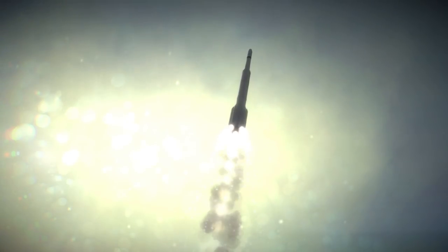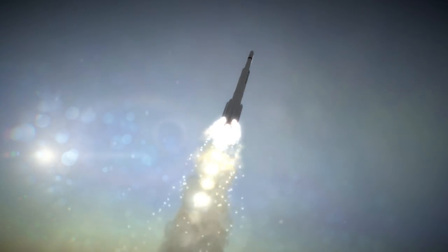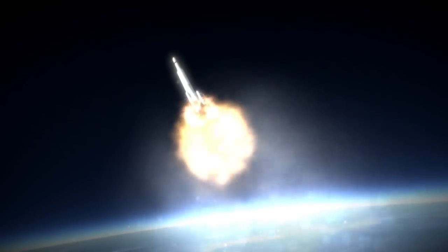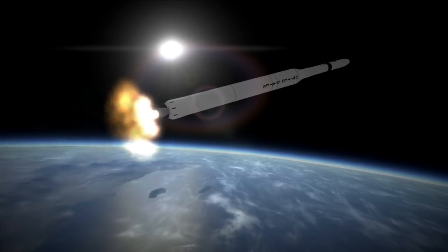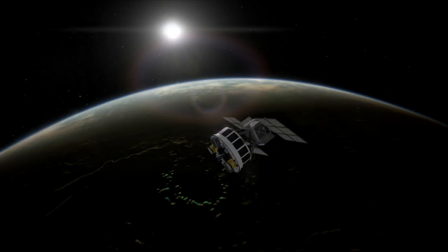In 1972, McDonnell Douglas shifted the Delta family to a four-digit number designation system that would persist for the rest of Thor Delta history. The first digit was the type of first stage and boosters, the second digit was the number of boosters, the third digit was the type of second stage, and the final digit was the type of third stage. The Delta-L, M, and N variants with their long-tank Thors got a zero for the first digit. By this time their second stages had AJ-10-118F engines, giving them a zero for the third digit. The fourth digit was zero for no third stage, three for the Star-37D, four for the Star-37E, five for the Star-48, and six for the Star-37FM.